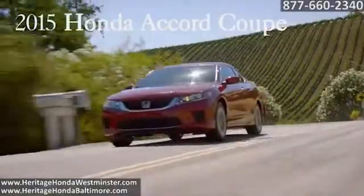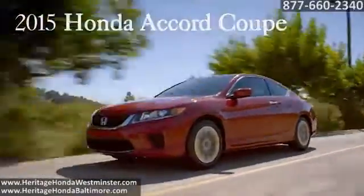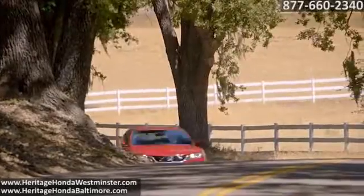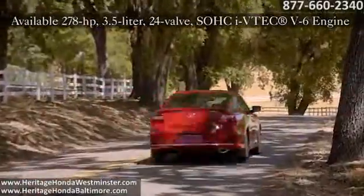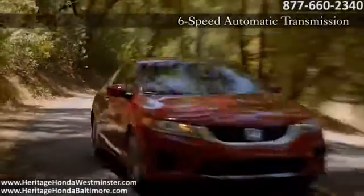The 2015 Honda Accord Coupe offers all the sophistication of a luxury automobile, but maintains the reliability of a Honda. Innovations like the 2.4-liter four-cylinder Earth Dreams engine with direct injection and the optional V6's iVTEC means the Accord is designed to deliver outstanding performance at any engine speed or preference.